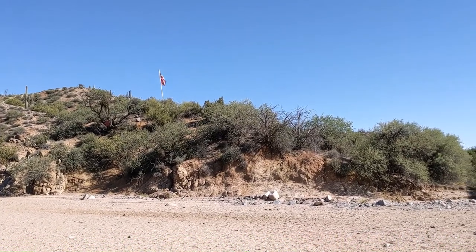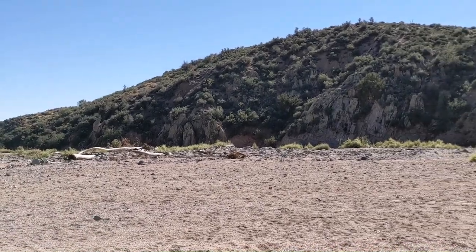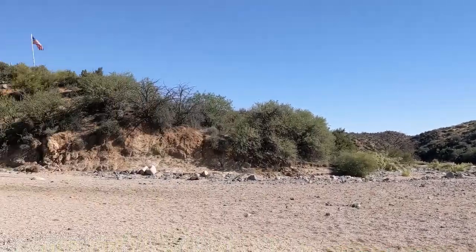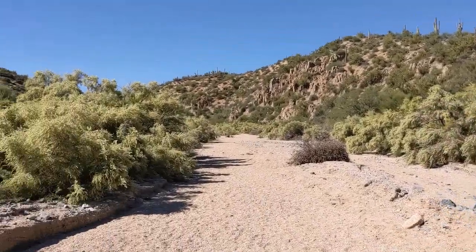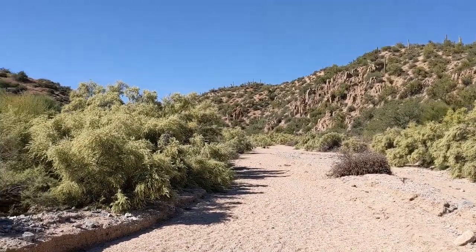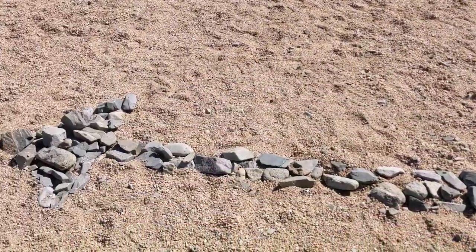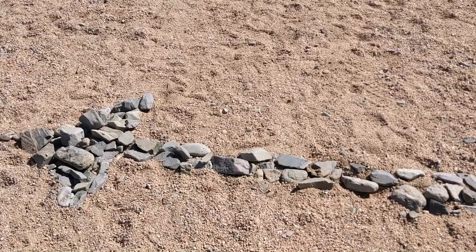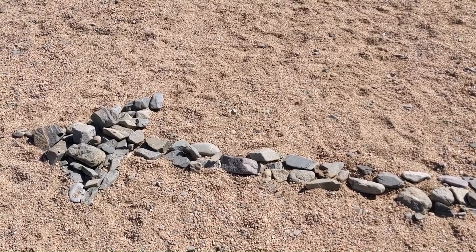We are at the major fork here in the road. As you can see, this is Camp Creek — or what should be Camp Creek when there's water there. Where we just came from is the Blue Wash. We basically walked about a mile down that whole wash and somebody was very kind and left a nice little pointer to let us know which way to go. I love trail etiquette — it's the best.